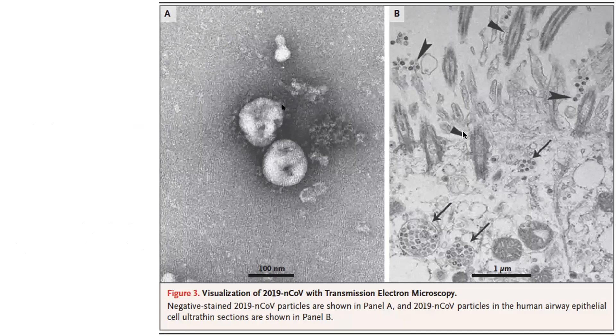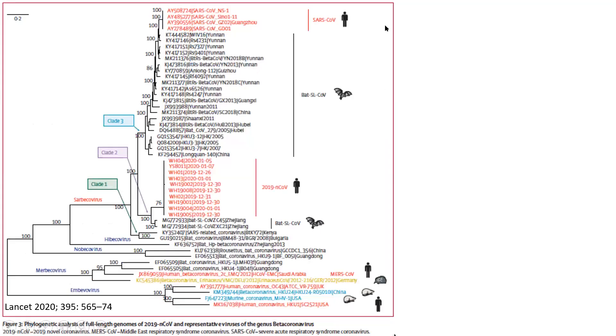Coronaviruses are enveloped RNA viruses that can infect mammals, birds, and humans. Prior to SARS-CoV-2, there were six main ones — four other species we see every year: 229E, OC43, NL63, and HKU1. These are the ones we actually test for in our respiratory panel, mainly for patients with cystic fibrosis, very sick transplant patients, or younger kids, because most of the time it causes just a mild upper respiratory tract infection. The exceptions were SARS-CoV-1, which emerged in 2002, and MERS — Middle Eastern Respiratory Syndrome — which emerged in 2012.